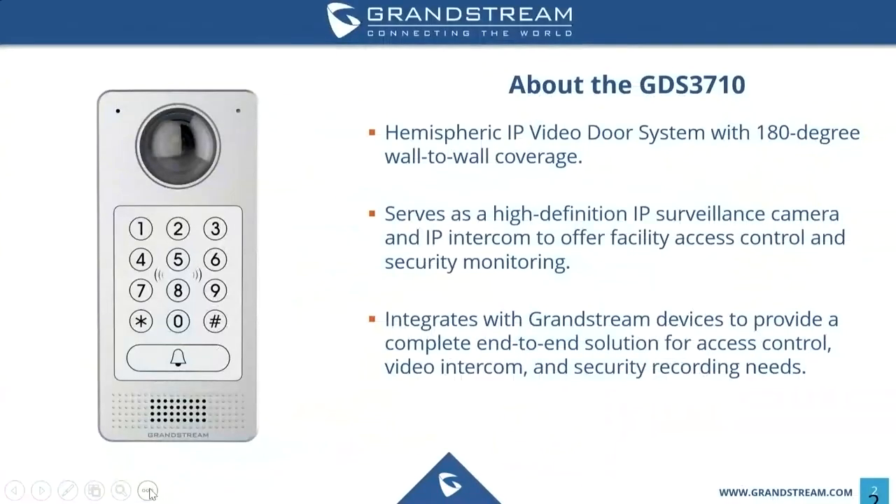We're going to start with an introduction on the GDS 3710. This is a new product to Grandstream's portfolio, released at the end of March 2017, so it's been on the market just for a few months. It's a hemispheric IP video door system with 180-degree wall-to-wall coverage. It serves as a high-definition IP video surveillance camera and also an IP intercom system that offers facility access control and security monitoring. It integrates with Grandstream devices to provide a complete end-to-end solution for access control, video intercom, and security recording needs, including our IP phones, our UCM series IP PBXs, and other surveillance products.